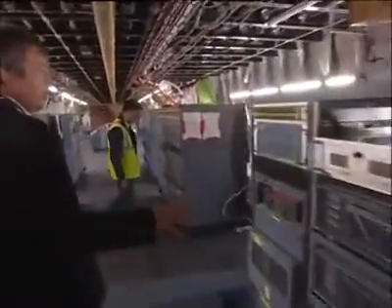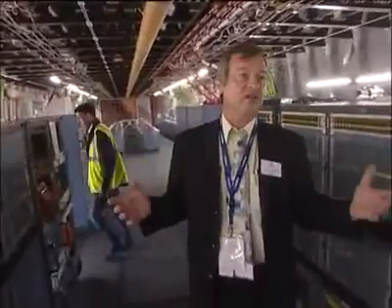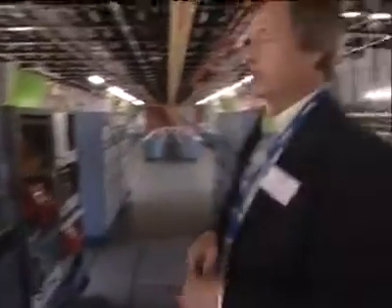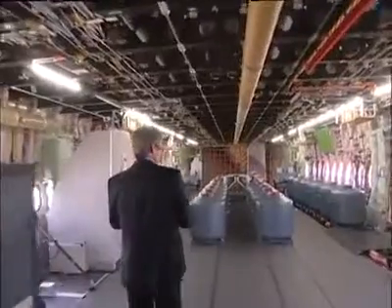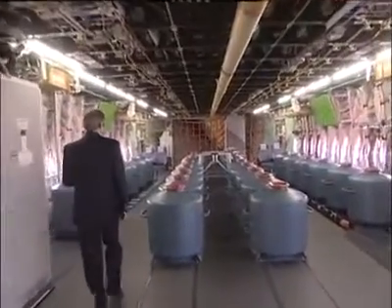Here you have the acquisition units of all the flight test installation. We are recording a lot of parameters on the A380. All those parameters are collected in those bays and then recorded in those recorders. In the second half of the main deck, there are also a lot of tanks.